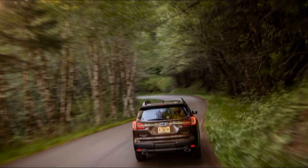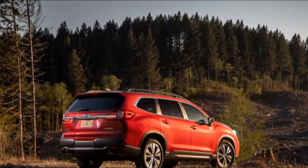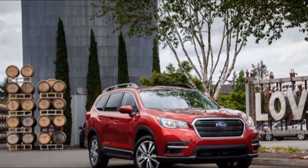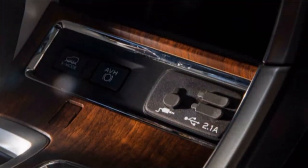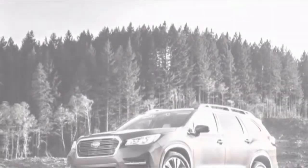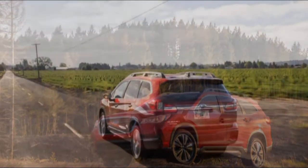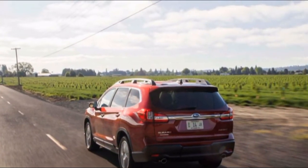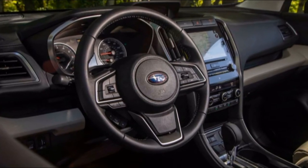The 2019 Ascent won't be mistaken for a luxury vehicle anytime soon, but not for lack of trying. The understated exterior belies a surprisingly refined interior. In top Touring trim — the range-topper at nearly $45,000 — you get soft-touch surfaces, premium Harman Kardon audio, three-zone climate control, a dual-pane sunroof, eight USB ports spread across three rows of seats, a quiet cabin, 20-inch wheels, and a 180-degree front-facing camera. A comparable BMW X5 runs up to nearly $70,000.